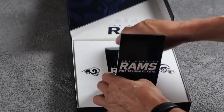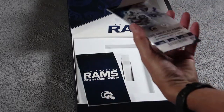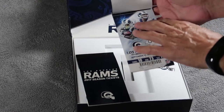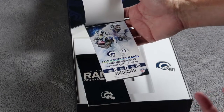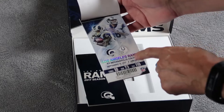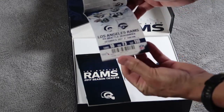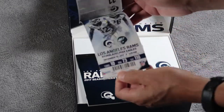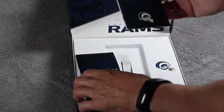And here we have two sets of tickets for all the different games. I've given away the first two tickets for the two preseason games against the Dallas Cowboys and the Los Angeles Chargers, the other team here in town. But this is the first regular season ticket against the Colts. Then the next home game against the Redskins, the Seahawks, the Texans, the Saints, the Eagles, 49ers.